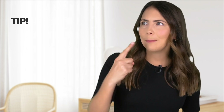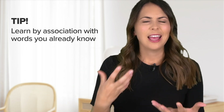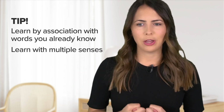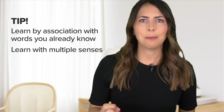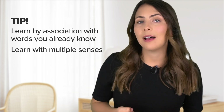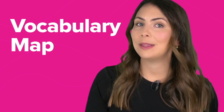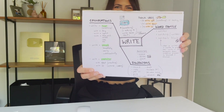To remember new words and draw on them when you need them, there are a few tricks you can use. The first is learning them in association with words you already know. The second is by introducing different senses — not just looking at a word and seeing it, but hearing it, touching something, maybe drawing it. In my opinion, the best tool for doing all of this is a vocabulary map. You might have heard of a mind map before; vocabulary maps are very similar.